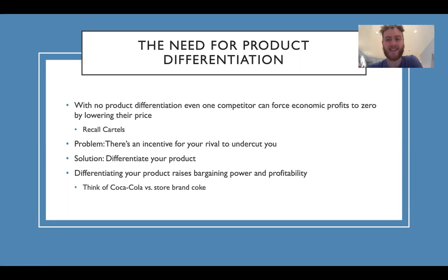Product differentiation — the need for product differentiation. With no product differentiation, even one competitor can force economic profits to zero by lowering their price, sort of like cartels where if someone goes below, everyone has to work together or the prices get dropped. There's an incentive for your rival to undercut you. The solution is to differentiate your product.